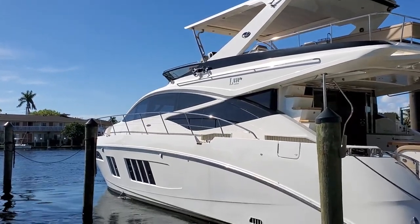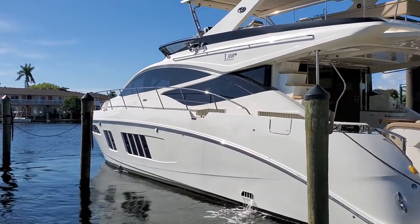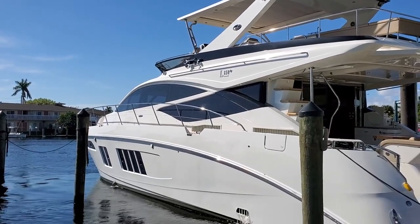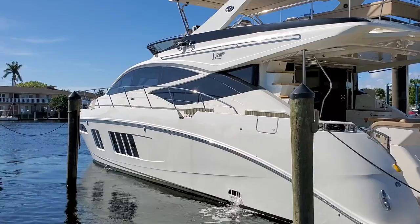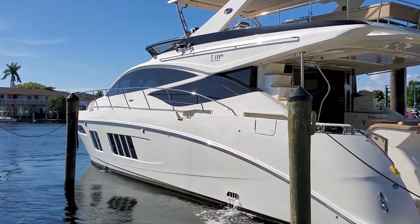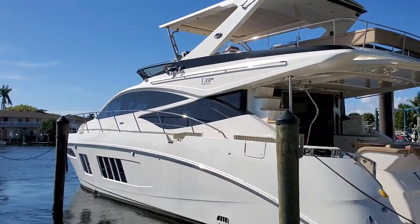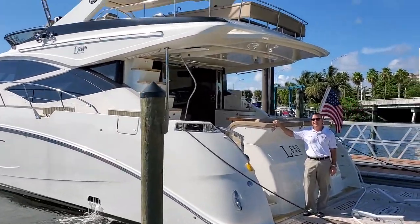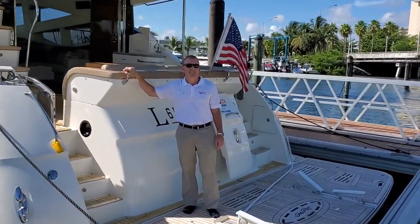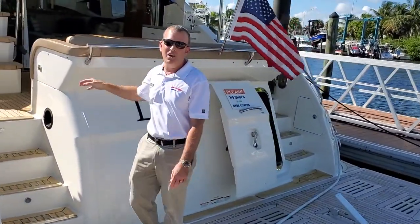Fellow boaters and friends, this is Kyle Roney with MarineMax Pompano, standing alongside Sea Ray's flagship boat, the L650 Fly. I'm here today with Tyler Hill and we're going to show you this flagship model from Sea Ray. Good morning, Kyle. Good morning. Hello everyone — I'm Tyler Hill, a yacht specialist here at MarineMax in Pompano Beach, Florida.